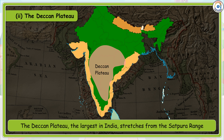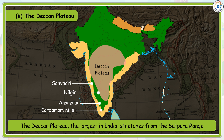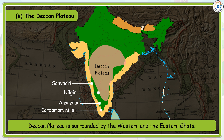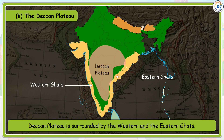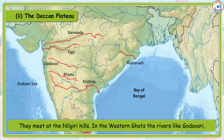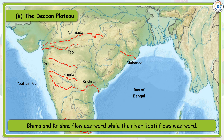The Deccan Plateau, the largest in India, stretches from the Satpura range to the southern tip of India. It is surrounded by the Western and Eastern Ghats, which meet at the Nilgiri Hills. In the Western Ghats, rivers like Godavari, Bhima and Krishna flow eastward, while the river Tapti flows westward.